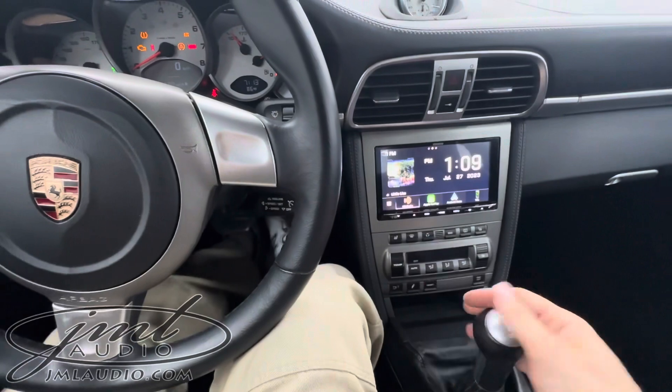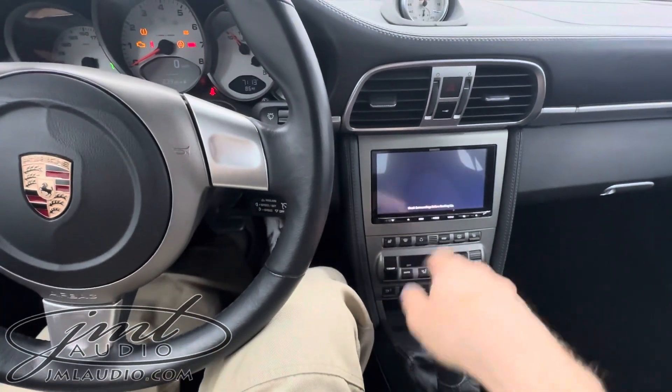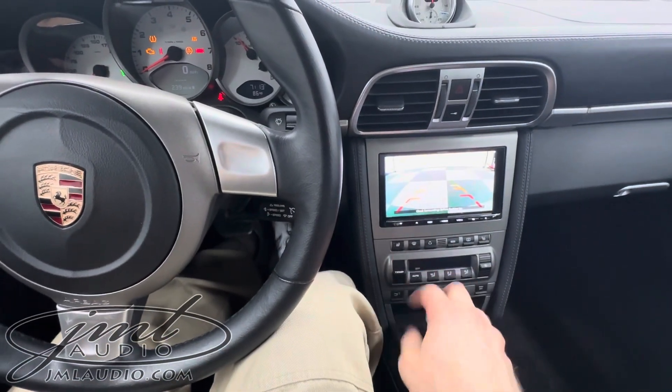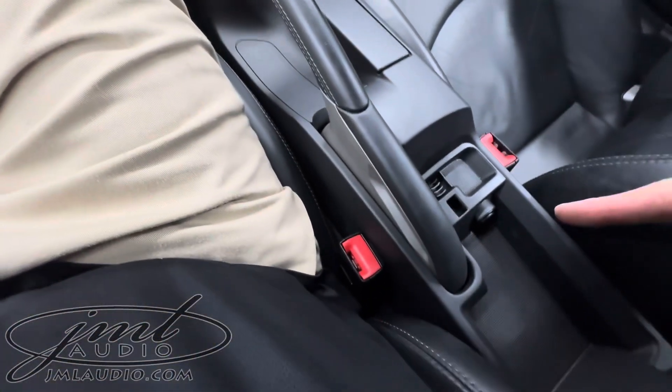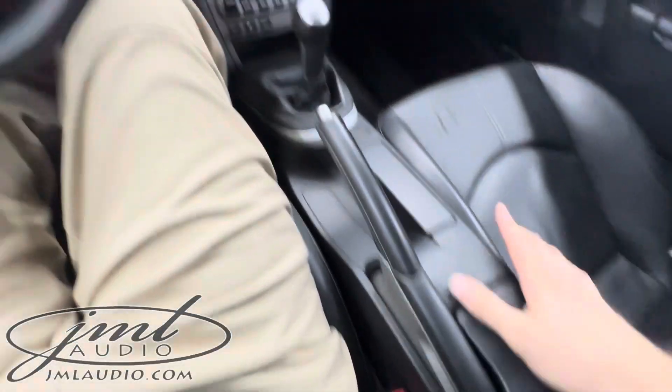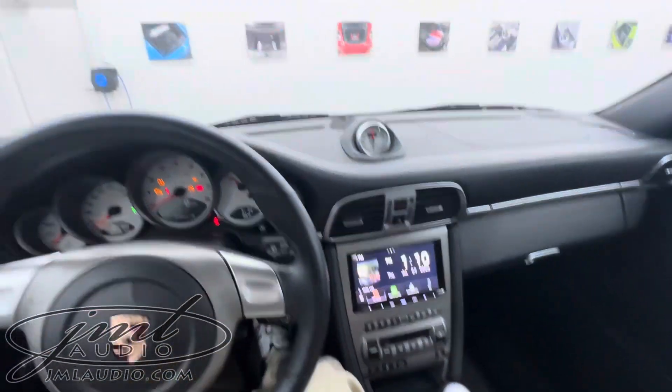We installed a new receiver. As soon as you go in reverse, the backup camera activates — a really high-resolution, high-quality piece. In the center console, there is a primary USB port flushed in, with a secondary USB as well.